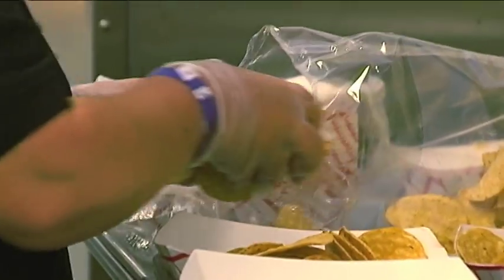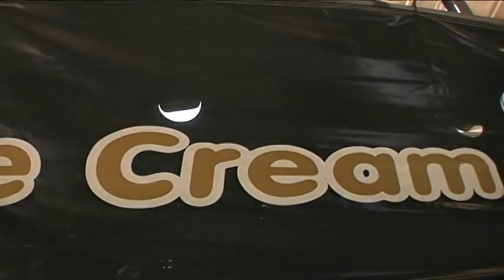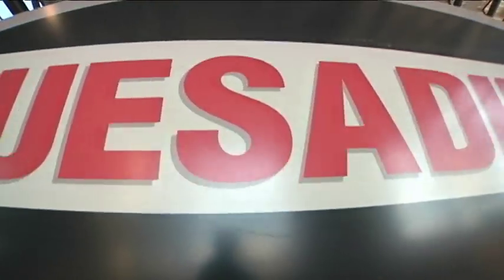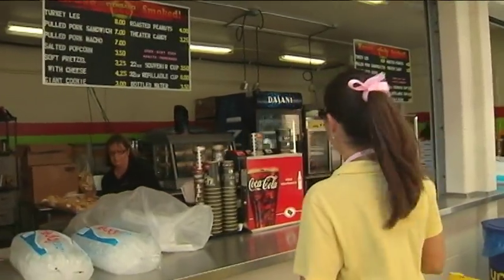I work for Centerplate at UCF, and on game day we come in about six hours before kickoff. We make sure the concourse is ready to go with snow cones, cotton candy, all of the concession stands open — pretzel portables, ice cream, chicken fingers, quesadillas. We just make sure everyone's good to go, that the health inspector has approved everyone, the fire marshal has approved everyone, and then we get ready for game time.